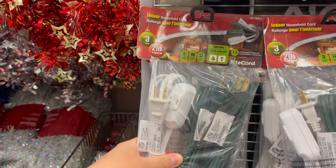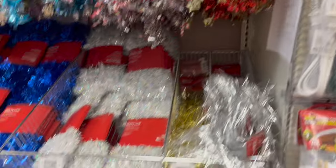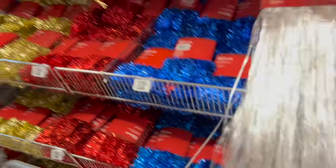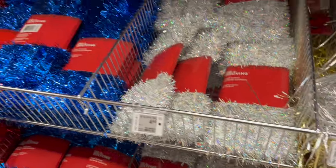You're always looking for indoor household extension cords, especially at Christmas time — $7.49 for a pack of three, very practical. Lots of tinsel — and there's something about the smell of this tinsel! It reminds me of being a kid. It's $1.49. Tinsel in every color — these big garlands are $6.49. The basic tinsel garlands are $4.99.